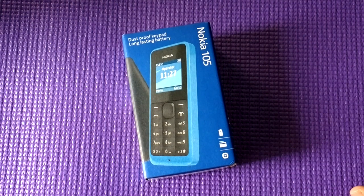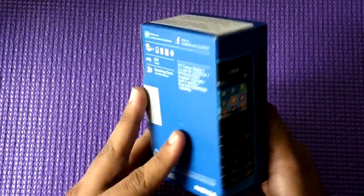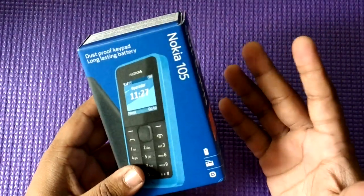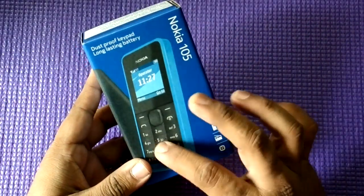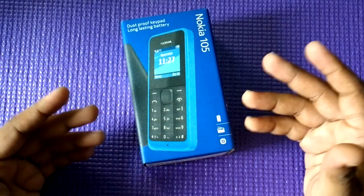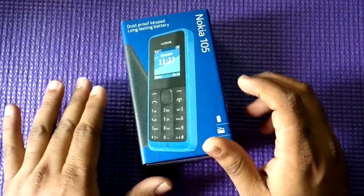Hey guys, this is Ashish for technosport.net and what you're looking at is the Nokia 105, which came out this year at MWC 2013. It's a feature phone, a very basic starting model which costs in India around 1100 rupees at the Nokia care center. If you're looking for a phone with very good battery life, a dustproof keyboard — the usual keyboards have gaps but this one doesn't — this should be a very good choice as a secondary phone or for a tight budget.